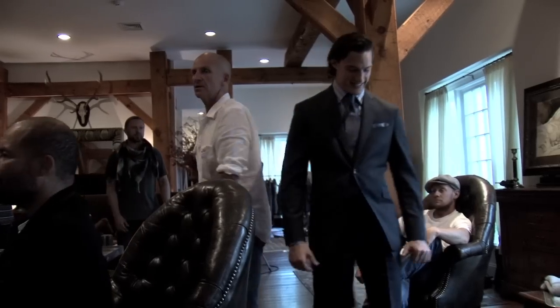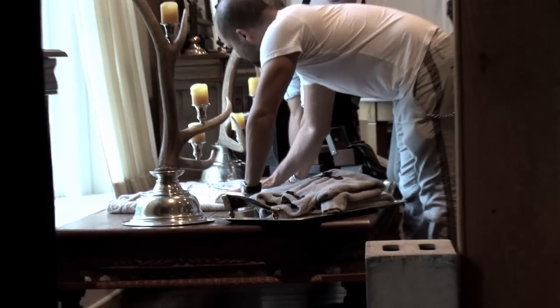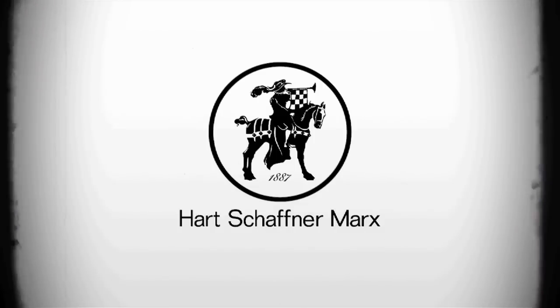So that's the lifestyle dressing that men need to know about. Bringing Hart Schaffner Marx to a lifestyle brand — it's no longer one piece of your wardrobe, but it's your entire wardrobe, from tailored clothing to sportswear.